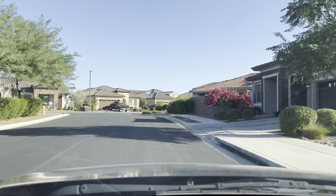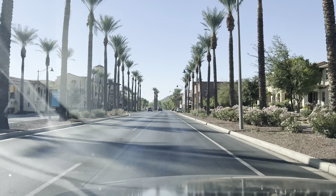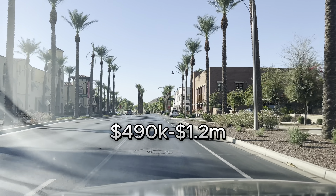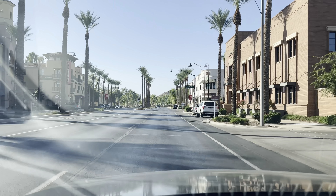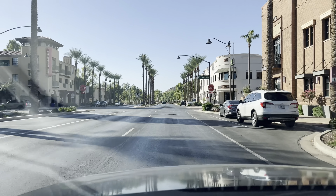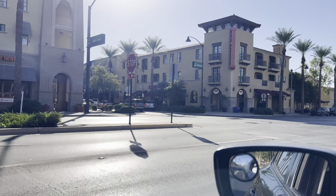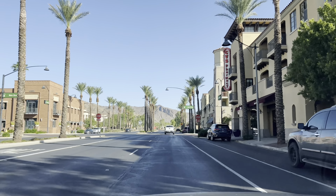There is also a capital improvement fee in this community. This is a one-time fee that you only pay when you buy a home here. On a $500,000 house the capital improvement fee would be about $2,900. That is only paid one time and goes towards improving the community and building up their reserve.